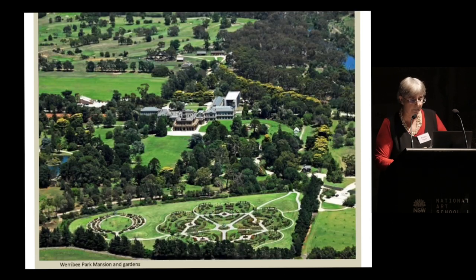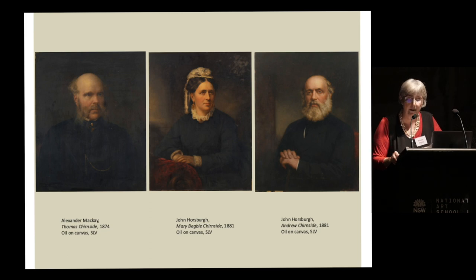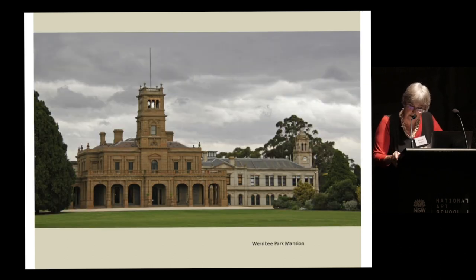For those who haven't been to Werribee Park, it looks like this from the air. The mansion was built between 1874 and 1877 for the Scottish-born brothers Thomas and Andrew Churnside, who had the misfortune to fall in love with the same woman. They had great success as pastoralists in Victoria, resulting in considerable wealth and social status. The scale and magnificence of the family's new bluestone mansion became the setting for entertaining on a lavish scale, including dinners, balls, shooting parties, polo matches and other sporting events.